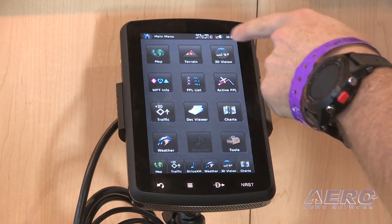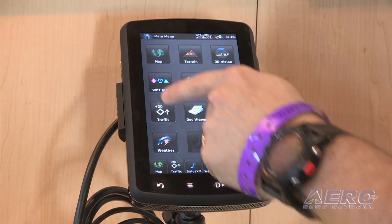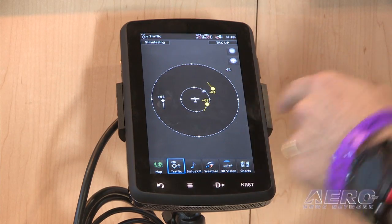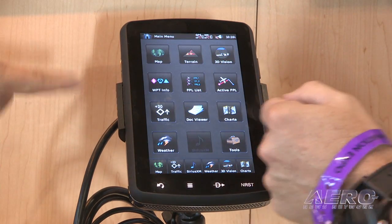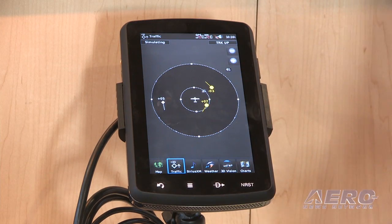Garmin has introduced the GDL-39 3D, a portable ADS-B and GPS receiver, which adds simultaneous display of aircraft attitude information alongside rich interactive mapping, traffic, and weather within the Garmin Pilot application.